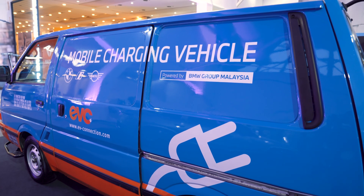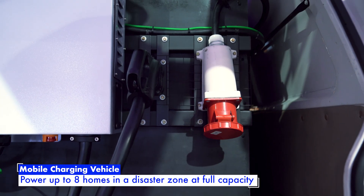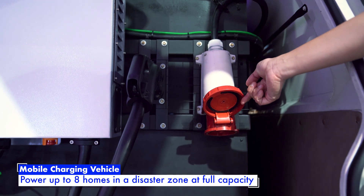This can also be used to power homes. According to EVC and BMW, you can power up to eight homes in disaster-prone areas. So that's a dual-purpose use case.